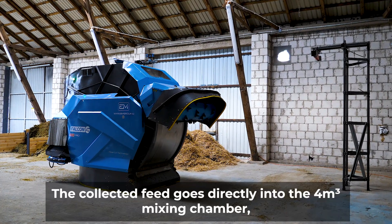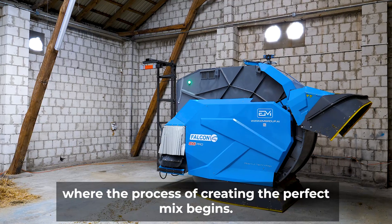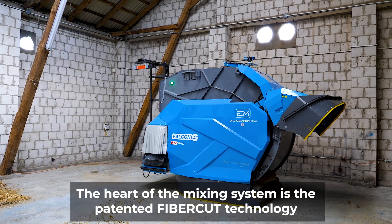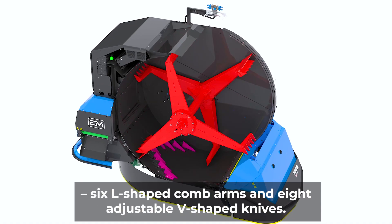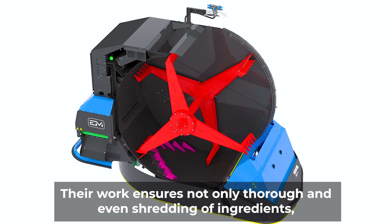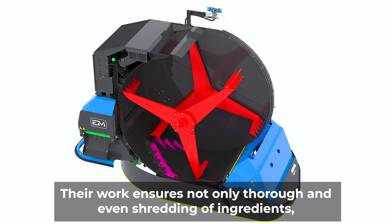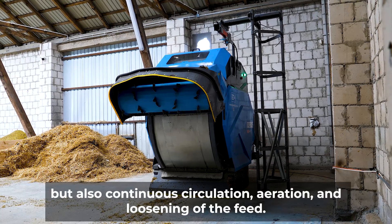The collected feed goes directly into the Form 3 mixing chamber, where the process of creating the perfect mix begins. The heart of the mixing system is the patented Fiber Cut technology: six L-shaped comb arms and eight adjustable V-shaped knives. Their work ensures not only thorough and even shredding of ingredients, but also continuous circulation, aeration, and loosening of the feed.